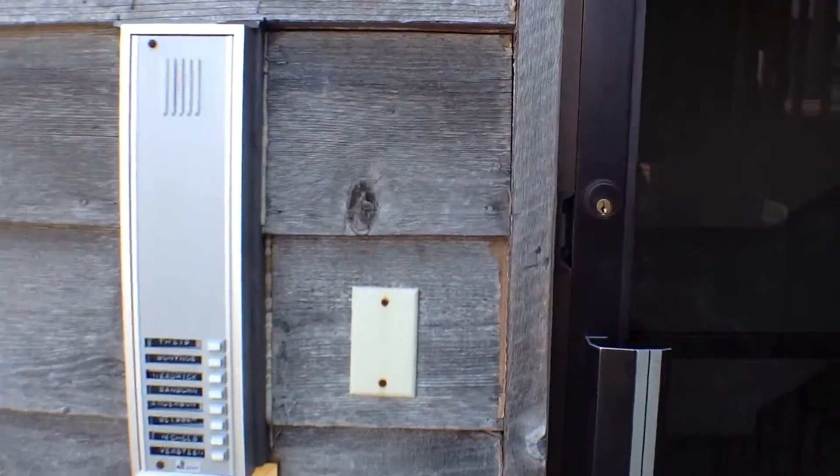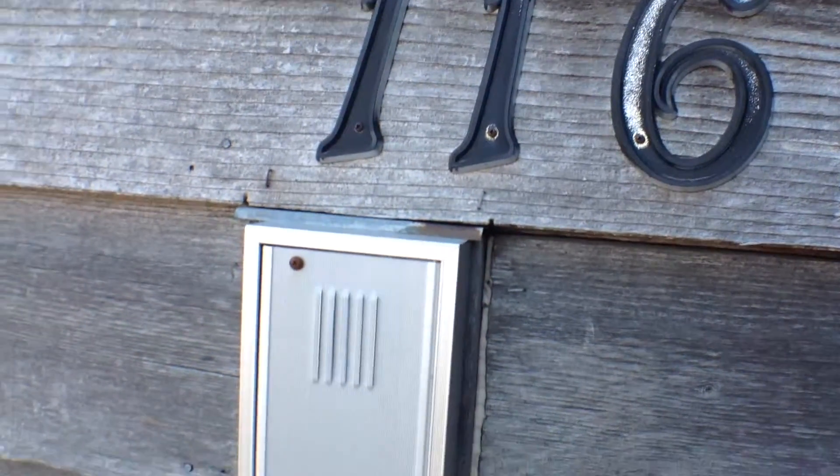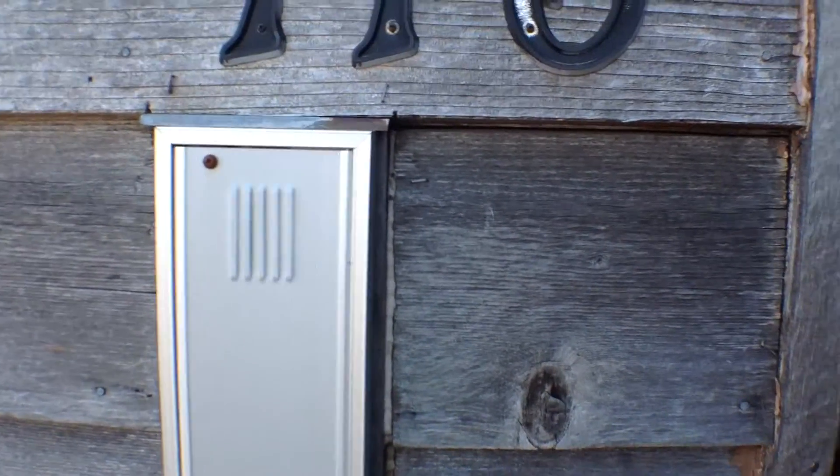As you can see, we have a security entrance. Unit 37 is upstairs, the second level of this apartment unit. That's right here, right next to the stairs.